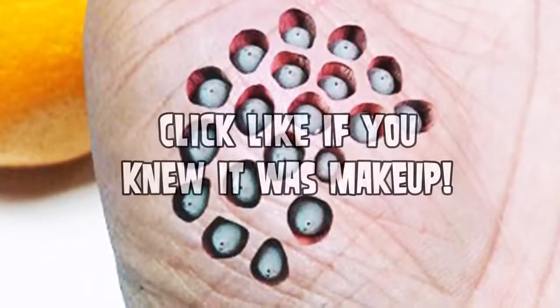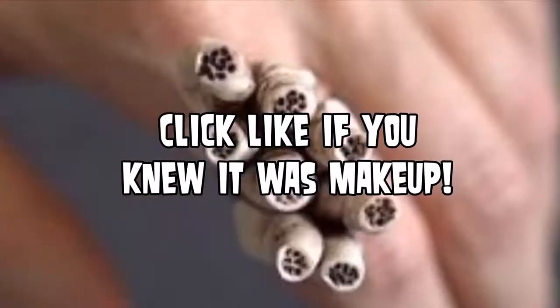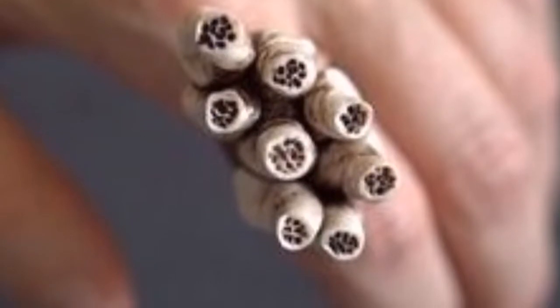Also, if you like trypophobia images — photoshops that are just of cool holes — go check out Trypophobia Kings on YouTube as well. They're a pretty cool channel.